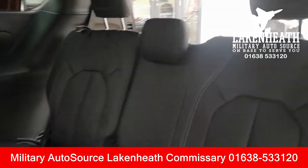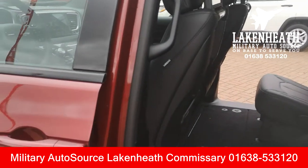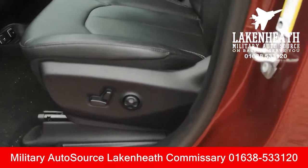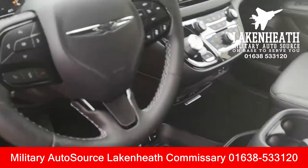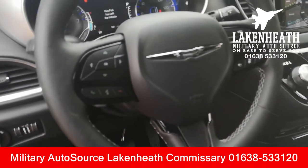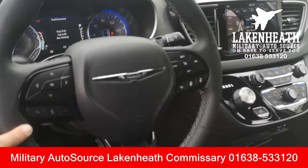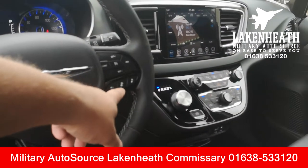Third-row passengers have their own USB system as well, so lots of cool stuff to keep everyone happy. Up front you get power windows, power door locks, power seats with lumbar support, armrests, and all that good stuff. There's also a voice recognition system for the radio, which is Android Auto and Apple CarPlay ready, with Bluetooth radio and an onboard computer system.